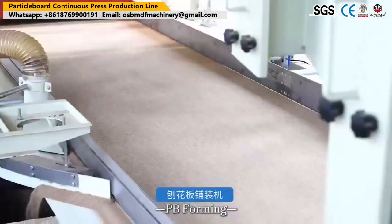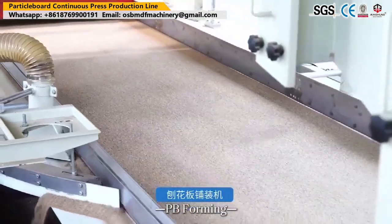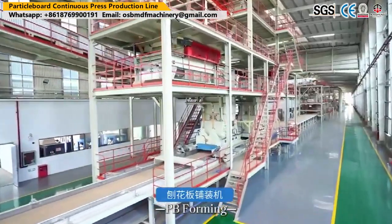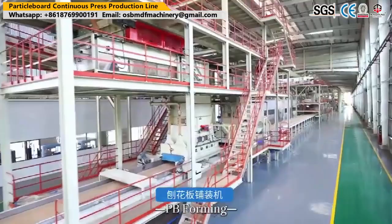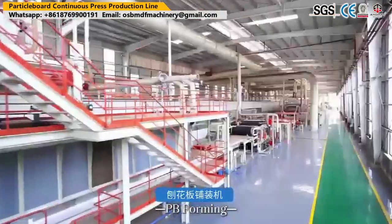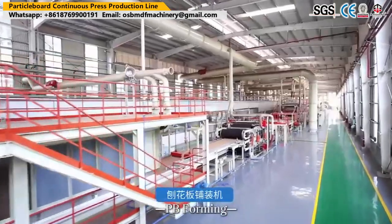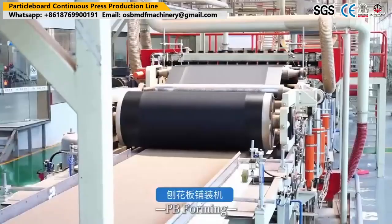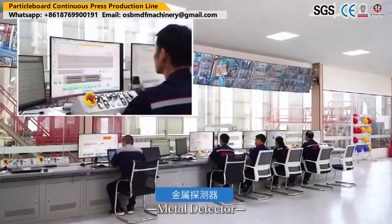OSB and MDF production lines have revolutionized the woodworking industry, providing efficient and innovative methods for manufacturing these versatile materials. The careful selection and preparation of raw materials, along with the precise blending of fibers and resin, result in high-quality OSB and MDF boards.